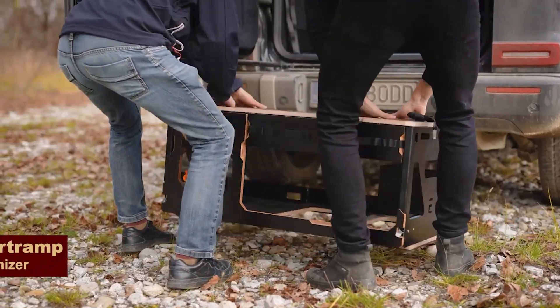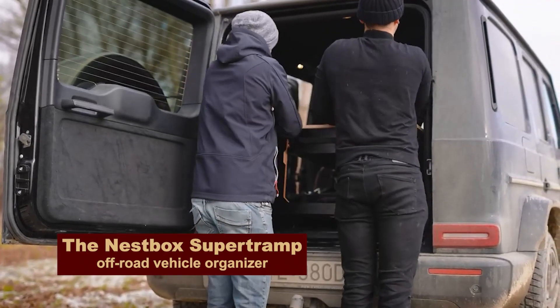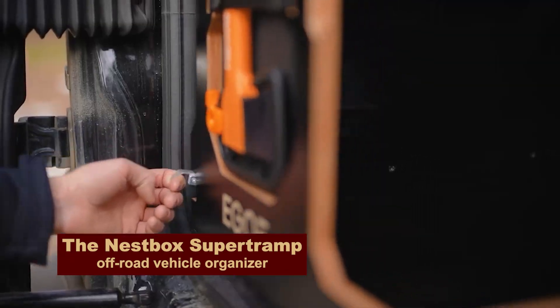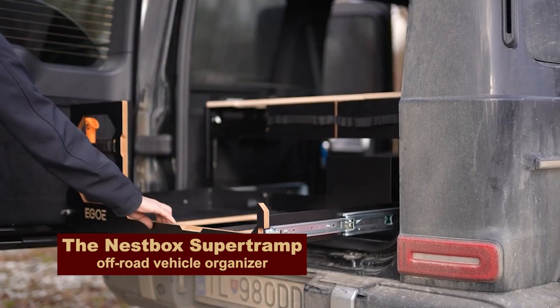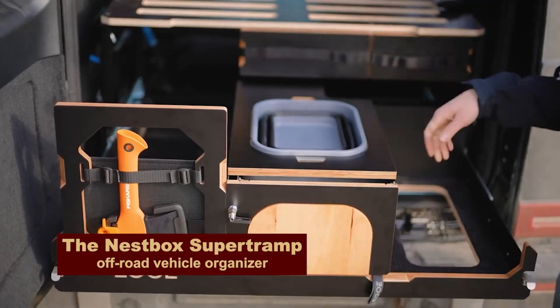For people who like order and owners of SUVs, here is this attachment. It is a unique organizer for a backpack. Now you won't have pots and sleeping bags flying all over the cabin.